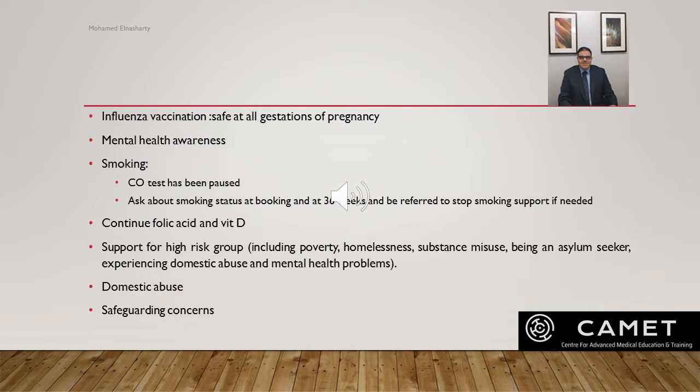The influenza vaccine is safe at all gestations and women should be encouraged to have flu vaccination as it is protective during pregnancy. Healthcare professionals should also be aware of signs, symptoms, and especially the red flags which highlight that a woman is at risk of committing suicide.